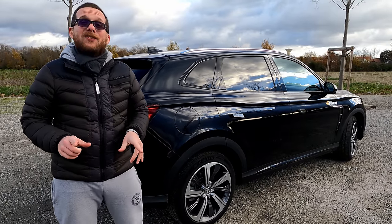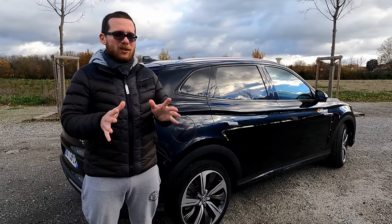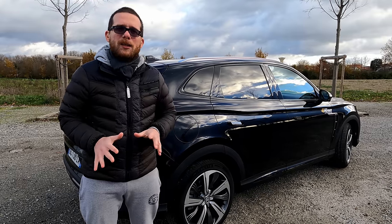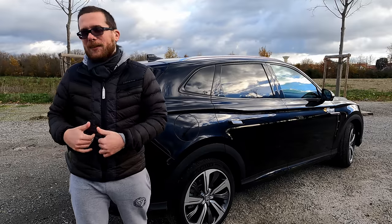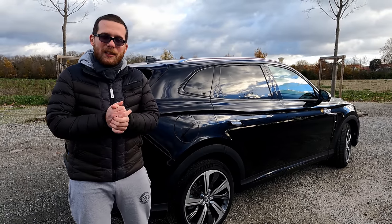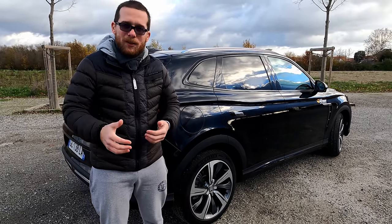Sachant qu'Ionity facture à la minute, cela peut revenir cher. J'ai calculé qu'une telle recharge chez Ionity sans abonnement coûterait environ 30 euros. Avec un abonnement, le prix baisserait évidemment. Si vous roulez beaucoup, je conseille vraiment de vous abonner à un réseau — Ionity est le plus présent — pour bénéficier d'un meilleur tarif.